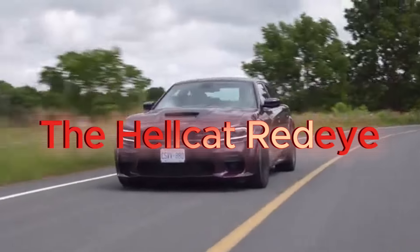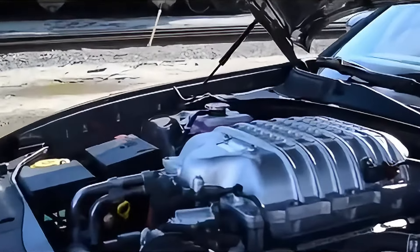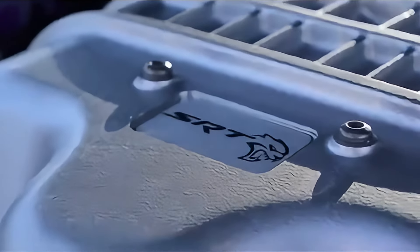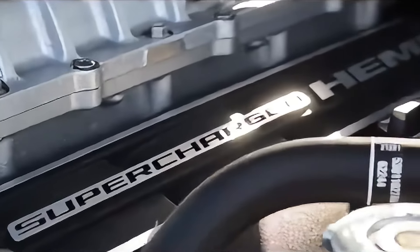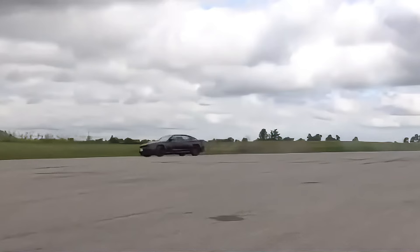At 797 horsepower, the Hellcat Redeye is an absolute beast. Dodge isn't playing games here — it's a nod to the past with one foot firmly in the present. But what makes it special? It's not just power, it's the experience. The Hellcat roars, growls, and frankly, scares you a little. With a 0-60 time of just 3.4 seconds, the Redeye feels more like a missile than a car.